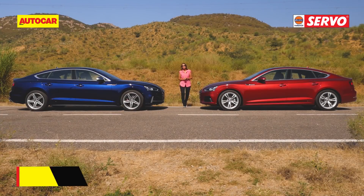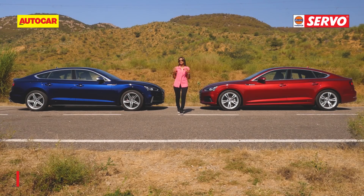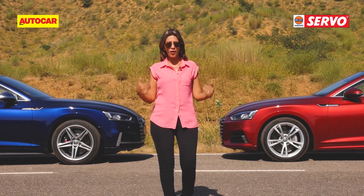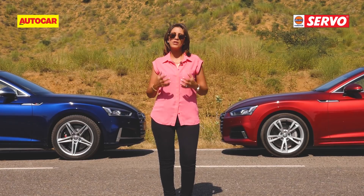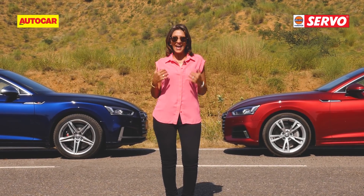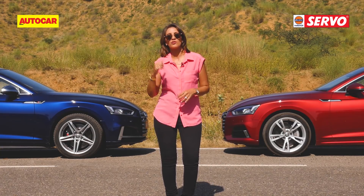Audi have named them the brat pack and they definitely do have that attitude and that styling to draw people in — they'll set you apart as far as styling is concerned. What I've really enjoyed with these two cars is the engines. The A5's diesel is extremely refined, smooth, and punchy. But the S5's engine — that's a bomb. My heart goes to the S5.